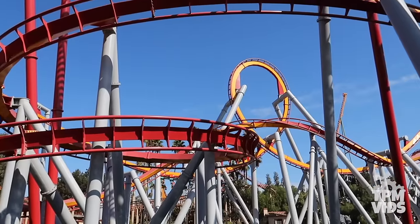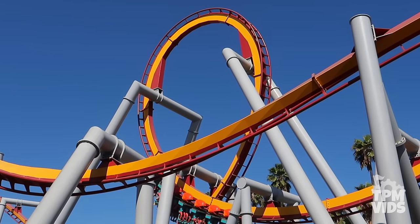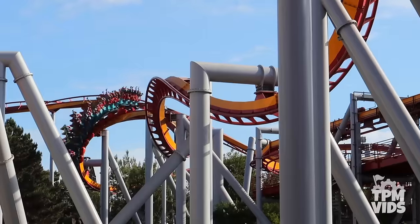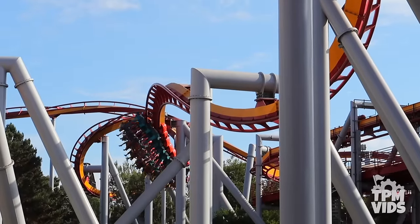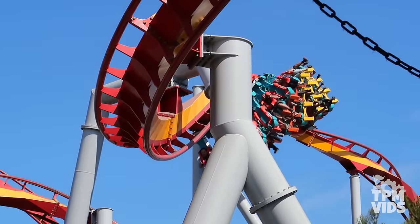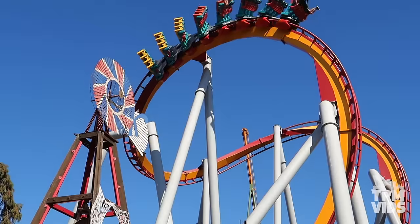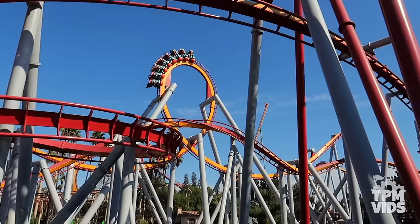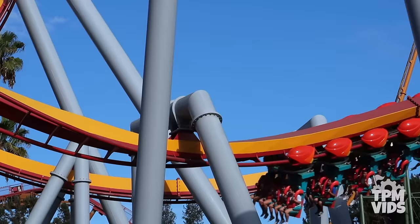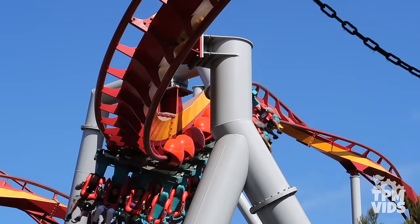You'll fly across the track going through a total of 6 inversions, including a vertical loop, a cobra roll, a zero-G roll, and 2 corkscrews. Silver Bullet is a pretty smooth coaster and offers scenic views of the park during its 2-minute-and-10-second ride. It also has the most inversions of any coaster at Knott's Berry Farm, so if you're looking for the ultimate upside-down thrill, look no further than Silver Bullet.